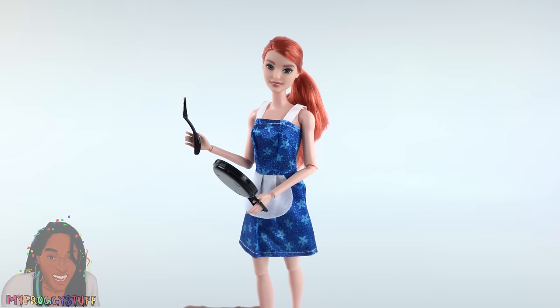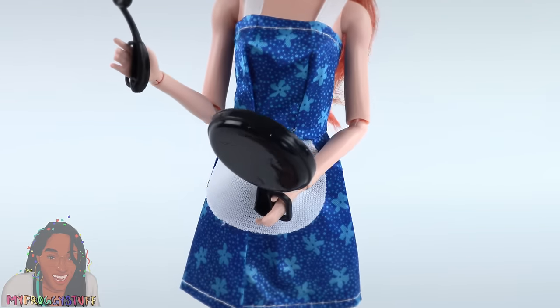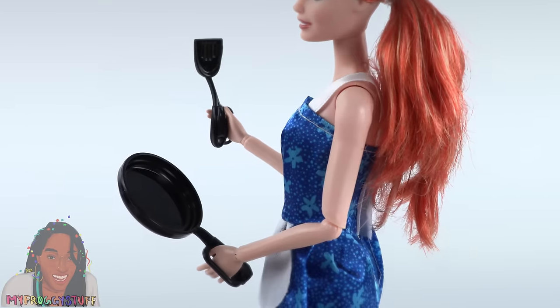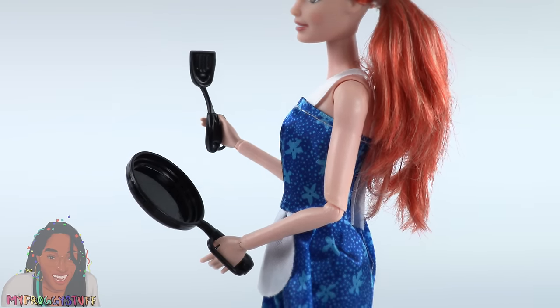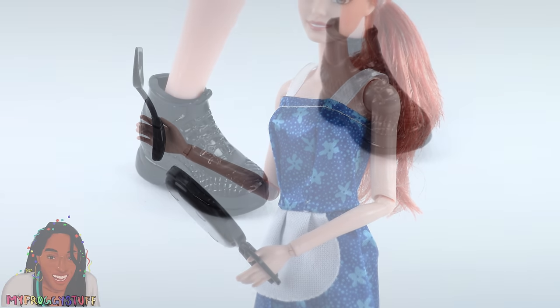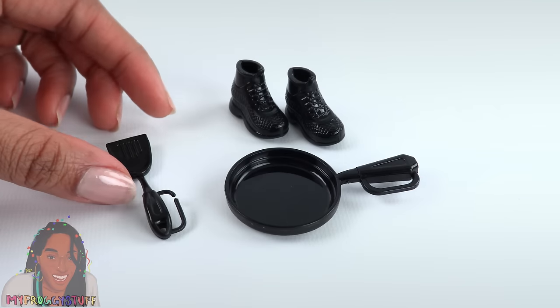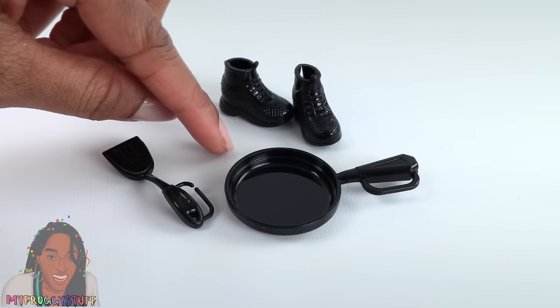Here we have a waitress. The dress is hemmed at the top and bottom, and there is a small apron sewn into the dress. She comes with a pan and a spatula that have little brackets so the dolls can hold them, and they're black. I really like that, and she has the same shoes. I'm kind of fond of the accessories in this set — we could definitely use more black cookware.